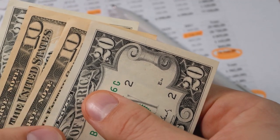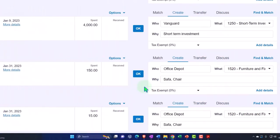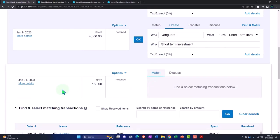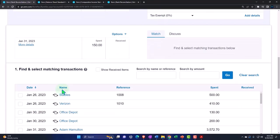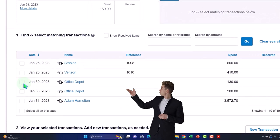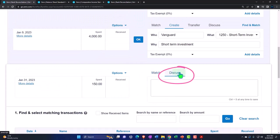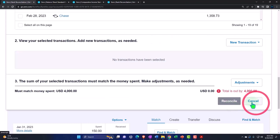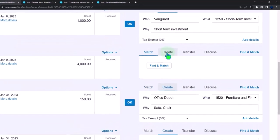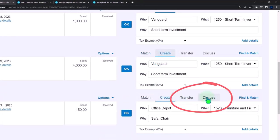So what are we going to have to do to reconcile? We're going to have to record something on our side of the books in order to get this to reconcile. If you go to the match tab, you can see if you can find the matches — if you had multiple items that added up to that amount, that match tab might help you locate it. We're going to cancel that and create an item instead.